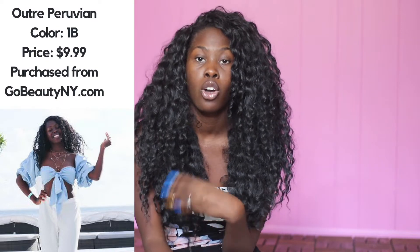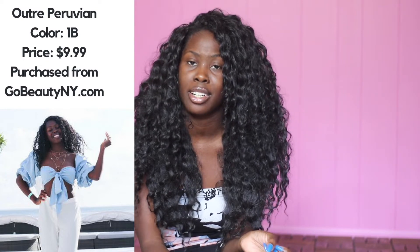So this is Outre Peruvian. She is in the color 1B, which is off black. I got her from Go Beauty NY for $9.99 when they were having a great sale for the Wig Slayers community.